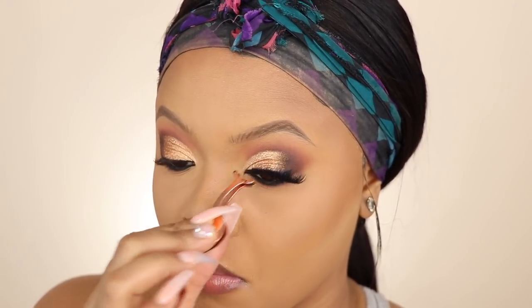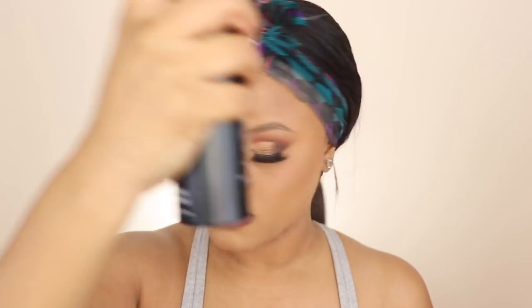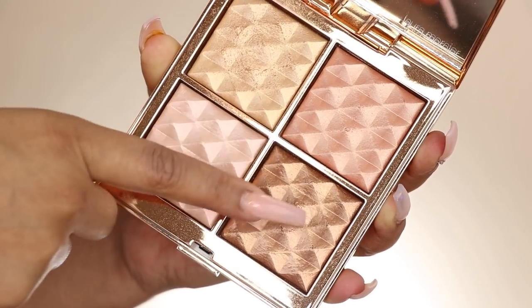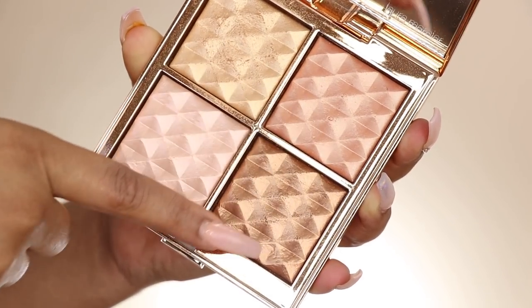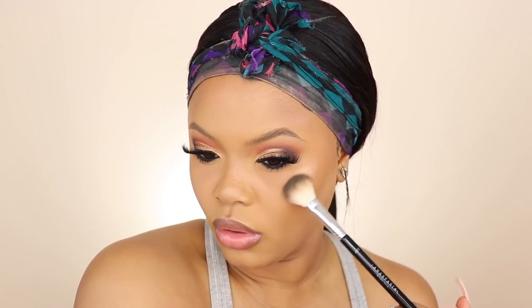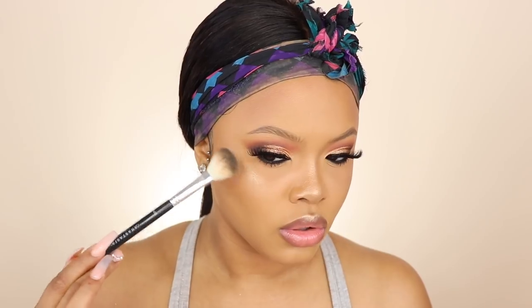My favorite part for this look is the highlight — I was really extra. I used four highlighting shades: the ones from the Laura Mercier little glow palette and then the Laura Geller Gilded Honey. If you missed any of these products on the screen, they are in the description box below for you guys to check out.